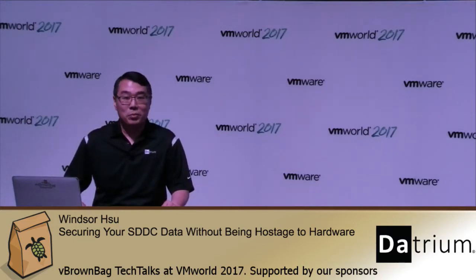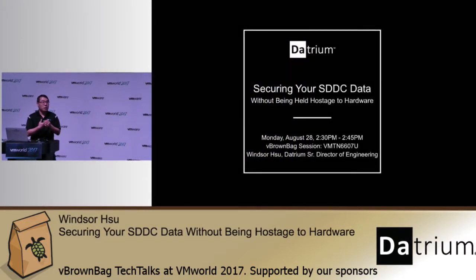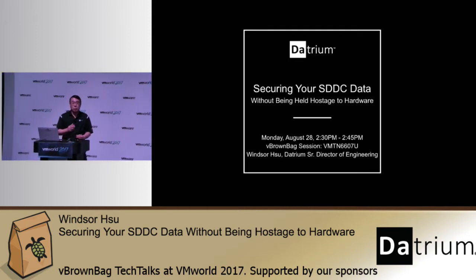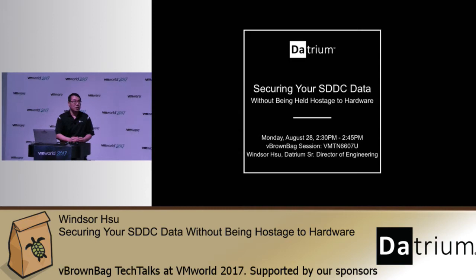At Datrium we converge compute, primary storage, secondary storage or backup storage, and archival to the cloud. This allows you to keep your customers happy while saving you lots of time. To find out more about how this new kind of converged infrastructure can help you do your job faster and simpler, stop by our booth at the Solutions Expo — booth 618, near the front entrance.